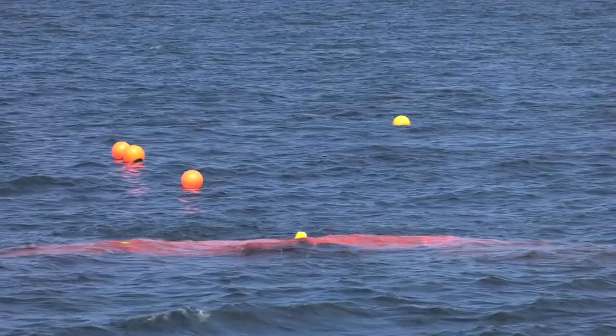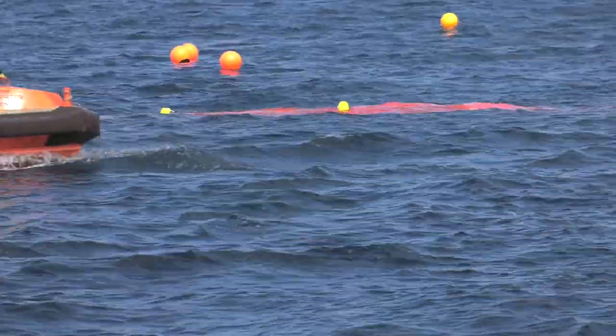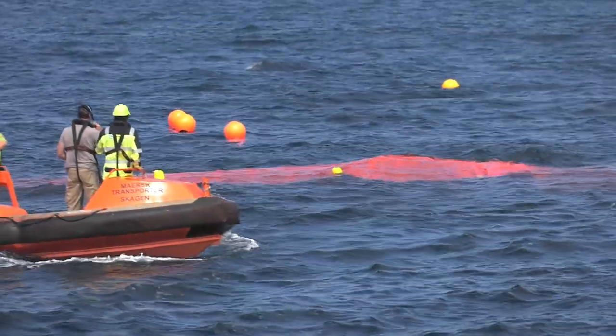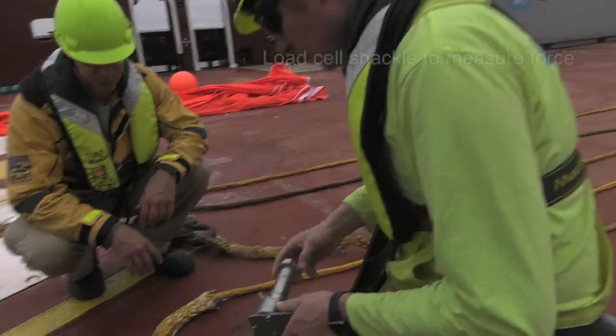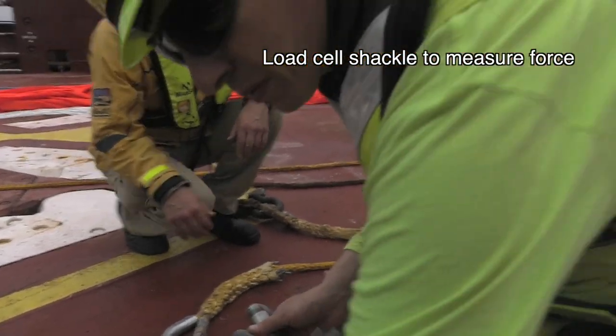Once it's deployed it's going to be unmanned, right? All of this will be unmanned. It'll be on its own. The equipment will drift many months throughout the year collecting garbage, and then the ocean cleanup will have contingency plans for other vessels to come out and collect all this data. This is all the testing process right now but it's looking really promising for the future.